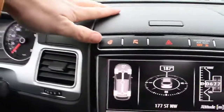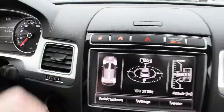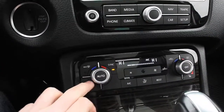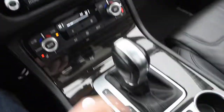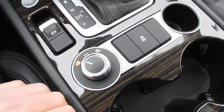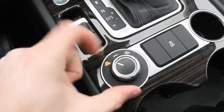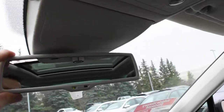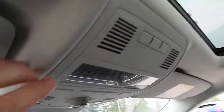Up top here, you can see this does come with a heated steering wheel element. Down below, this does offer your dual-zone automated climate control system with your heated seat controls. You also have your shift knob, push-start ignition, electronic park brake, and your terrain mode. Up top, this does come with your auto-dimming rear-view mirror and the HomeLink system for your garage door opener.